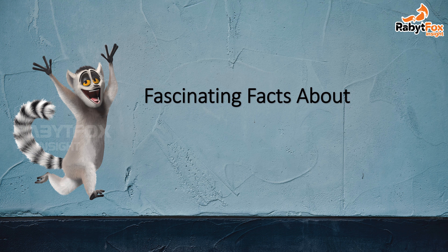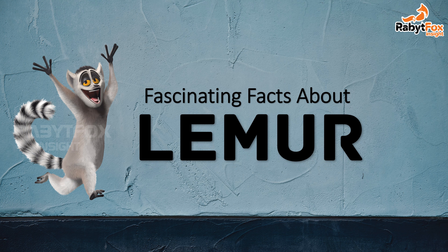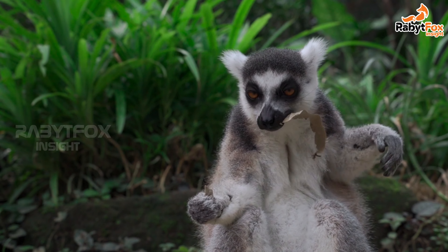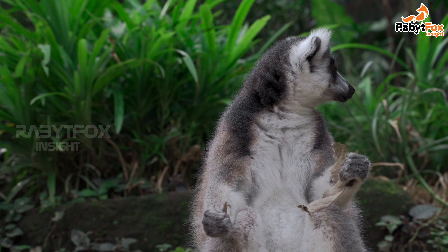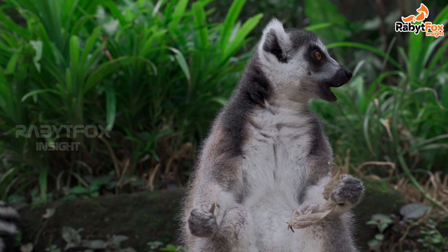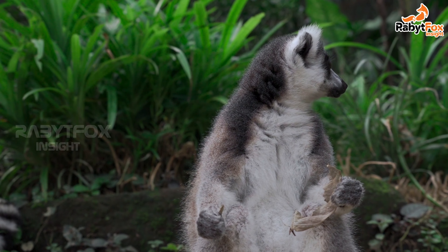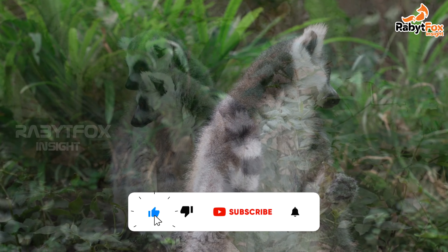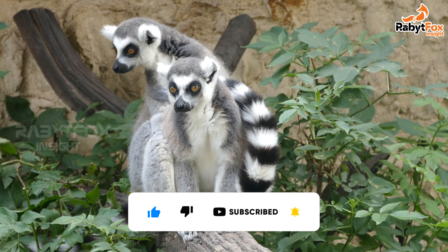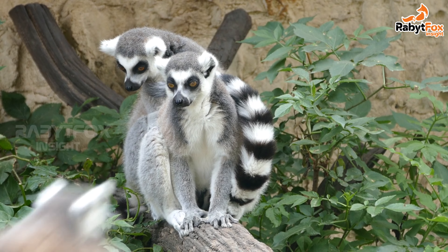Fascinating facts about lemurs. Lemurs are a unique group of primates that are native to Madagascar, which is an island off the coast of East Africa. Although they are related to monkeys and apes, lemurs make up a separate branch of the primate family tree and are classified as a super family, made up of five individual lemur families and more than 100 different species.